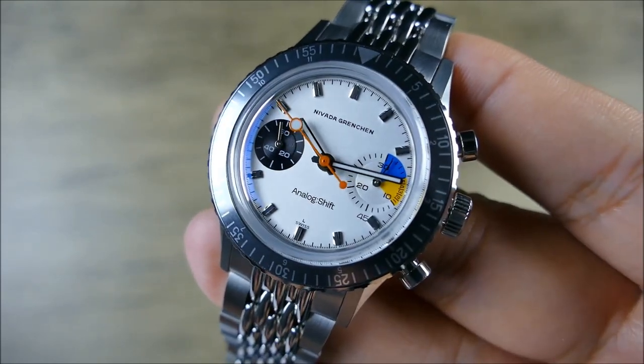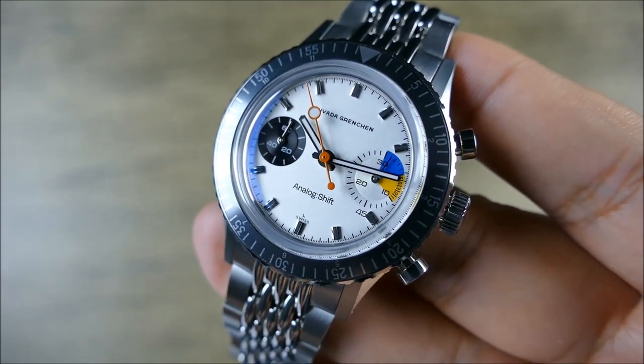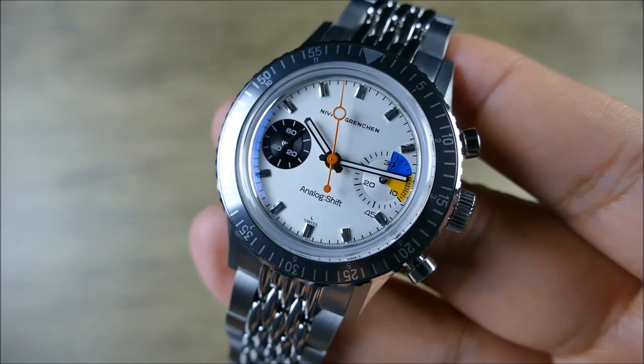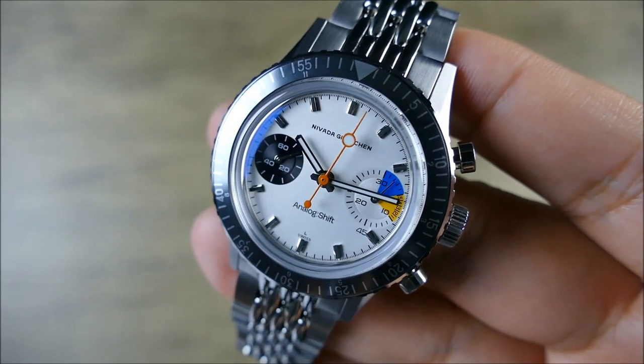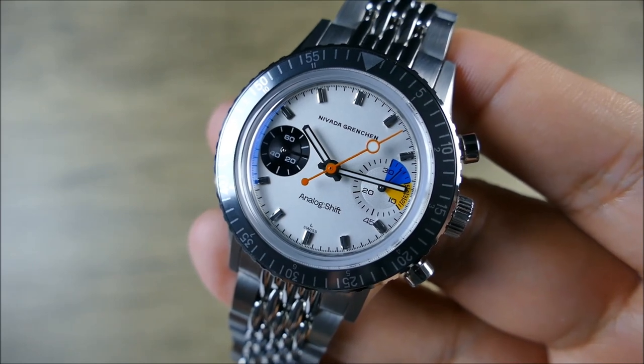This is not their first collaboration watch, but their first one to bear their logo on the dial. And it just looks fantastic — it has that clean, minimalist layout. Analog Shift. I dig it. It's very handsome and definitely gives you that 'this is the watch I take to a watch meet' vibe.